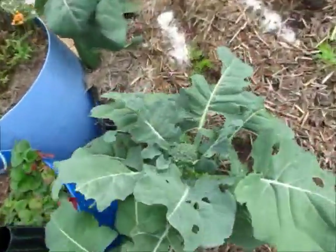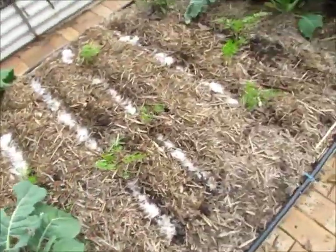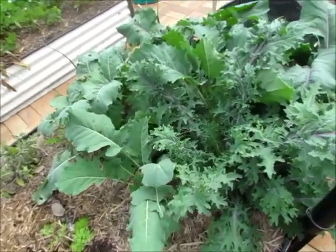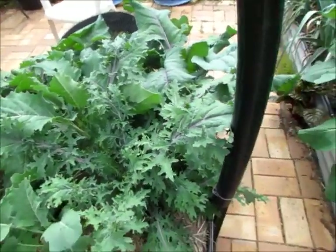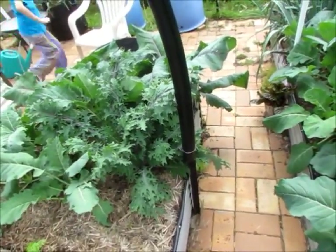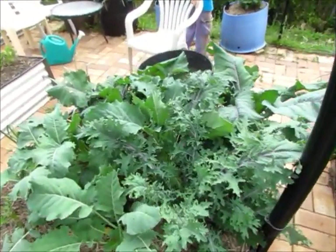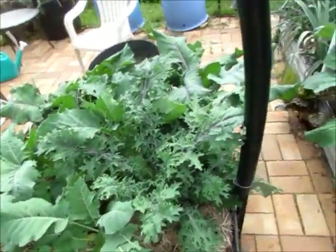We've got this little broccoli that's decided to head up. Carrots — we've had a couple of carrot sprouts. And Russian kale — that's pretty much all chook fodder for us. We have gotten desperate and used it in a couple of stir fries when we had no other leafy greens, but as you can see, heaps of leafy greens at the moment.